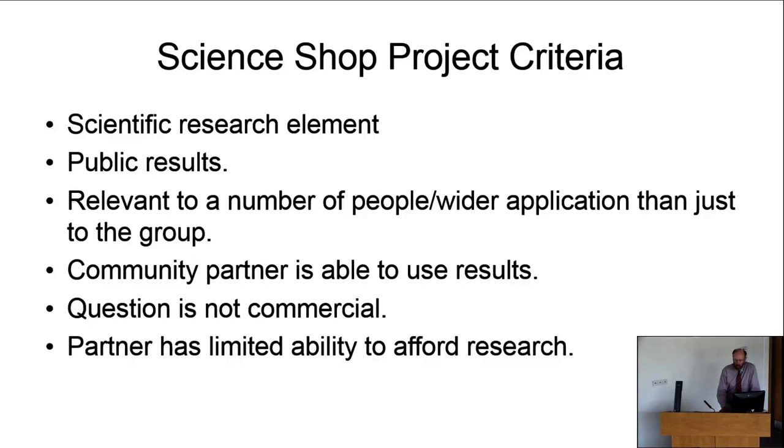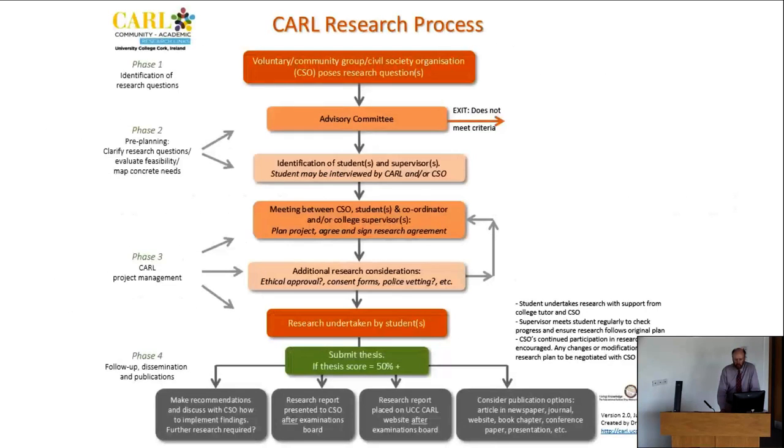Behind CARL is a very strong commitment to scientific research — qualitative and quantitative. The results are made public and must be relevant to a wider group than just the requesting organisation. Community partners should be able to use the results, the questions investigated should not be for commercial purposes, and CARL only engages with partners who cannot otherwise afford research — mostly community and voluntary groups and civil society organisations. A comprehensive, strong research process has been built through trial and error over time.